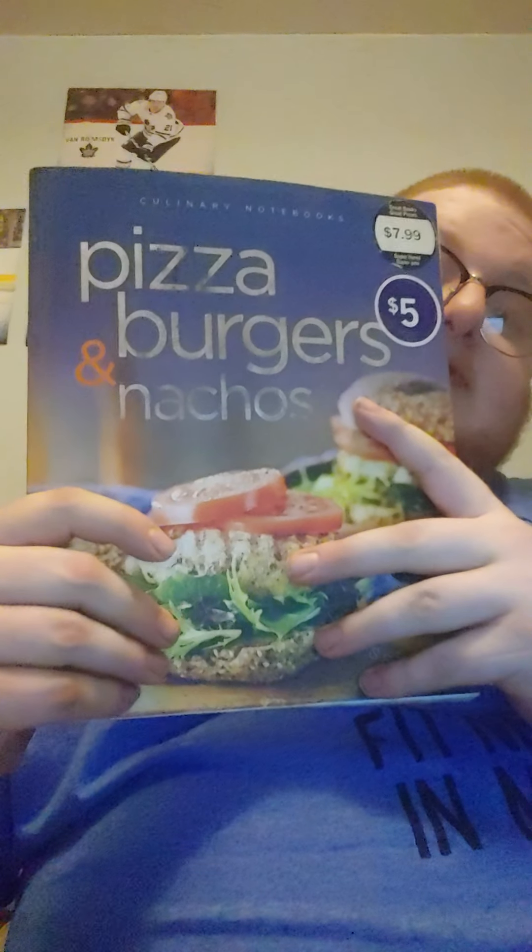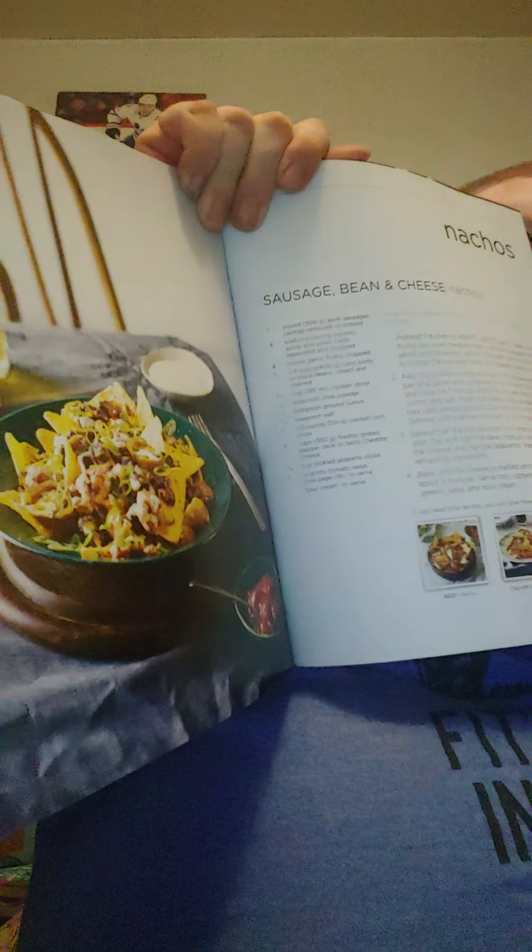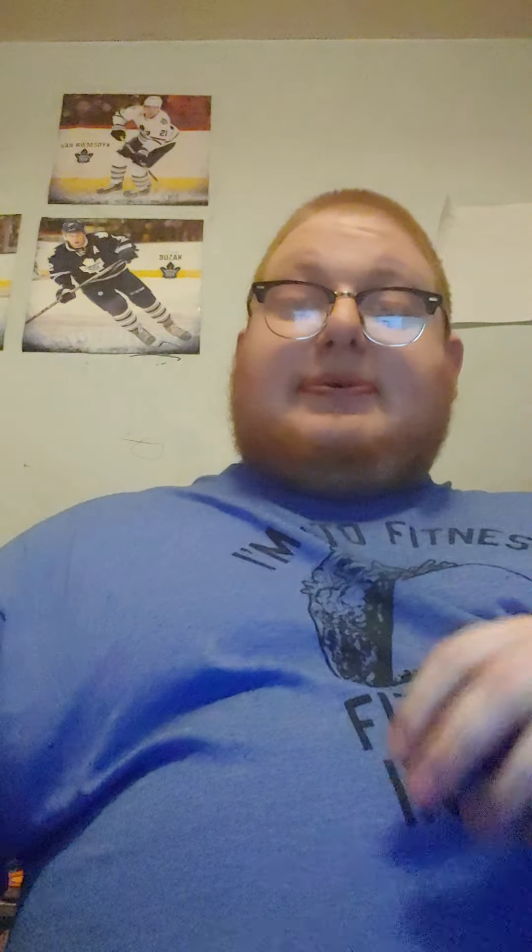And I had a cookbook — pizza, burgers, and nachos. I have tried these sausage, bean, and cheese nachos. Really good.